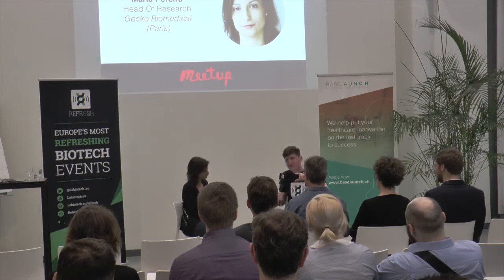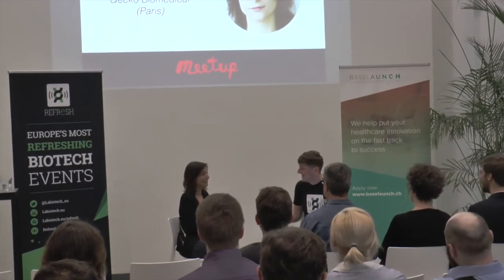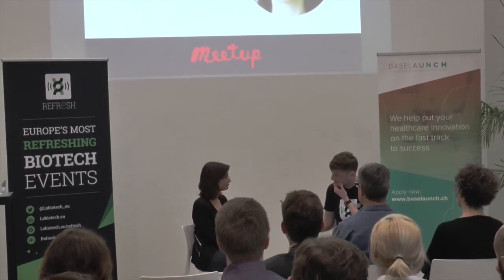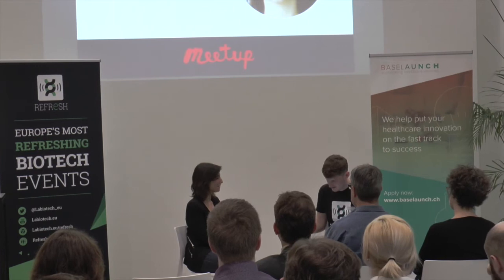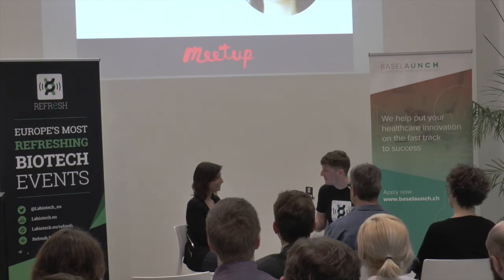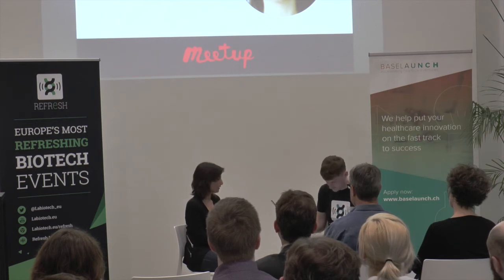You've done a Series A and then a Series A-2. When is the Series B? I don't have a strict timeline, but as a startup you're always looking for the next step — it will happen when it has to happen, in the right timing. Currently the majority of our investors are French — from Sofinova to BPI and others — but as we want to be a global company, there are always opportunities to look for investors outside France.